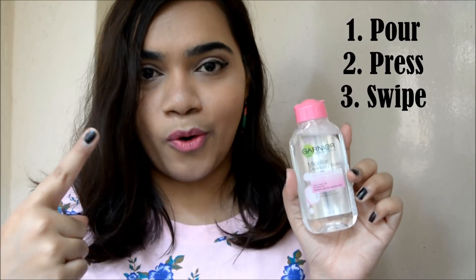It says it's suitable for sensitive skin, which is great. It's dermatologically tested, non-sticky, non-oily, and without perfume, so it's suitable for all kinds of skin. There are only three steps: just pour, press, and swipe — that's it and you're done. I have a lot of makeup on my face right now and I thought that's a great opportunity to show you guys how effective it is while using it. So let's do that.